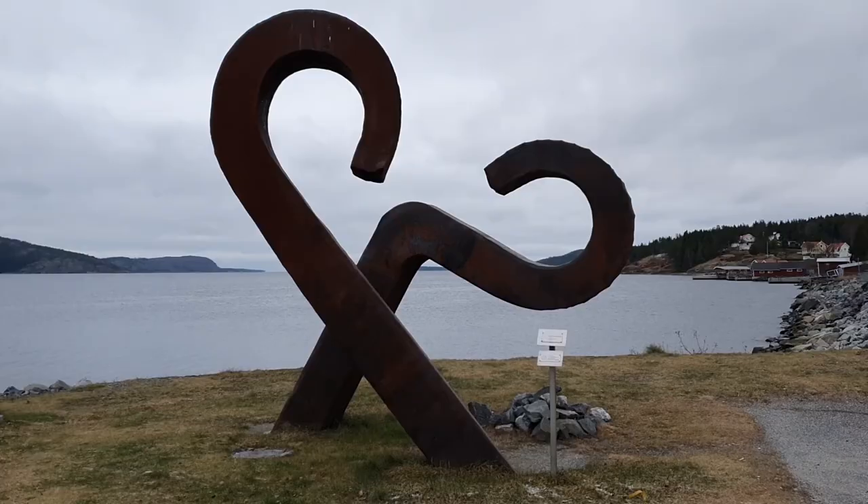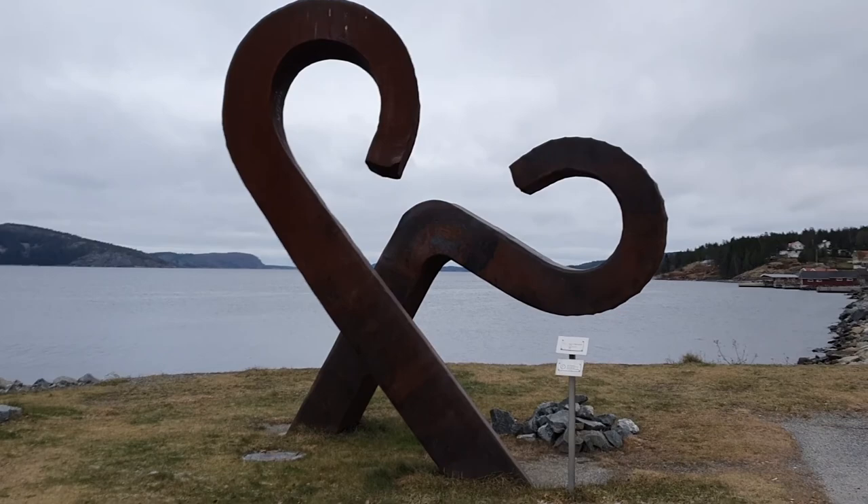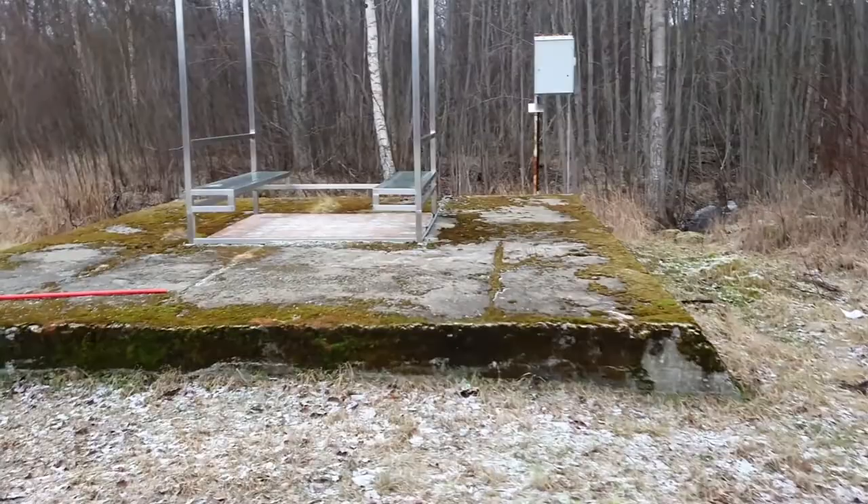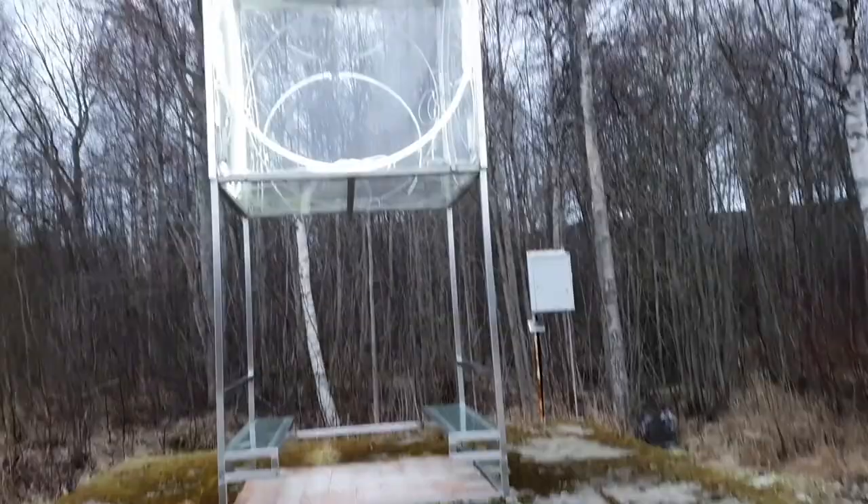Wave. Looks wavy enough, doesn't it? Let's have a look at some more art installations. This installation is called Kaleidoscope, on a platform of concrete. Pretty weird, but then again all art is weird, isn't it? They don't make it easy to find the art installations because there are no signs. You have to know what you're looking for, and on the web page they have a map.